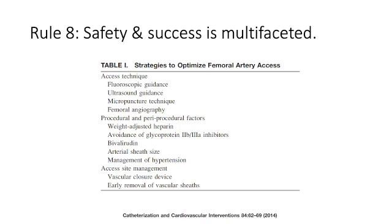Rule number eight: safety and success is multifaceted, and you have to optimize everything. That includes your technique and your site of access. Go radial when you can, use ultrasound imaging when you can, exercise due caution if the patient is anticoagulated, choose a smaller sheath if you can, and control hypertension. Use the appropriate vascular closure device for the setting, check your access site often and soon, and remove sheaths as soon as possible. Thank you and good luck.